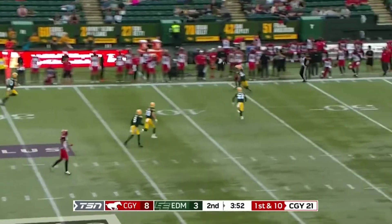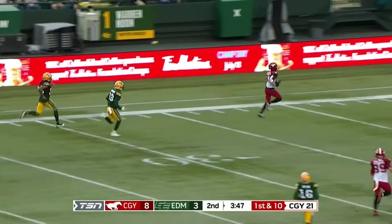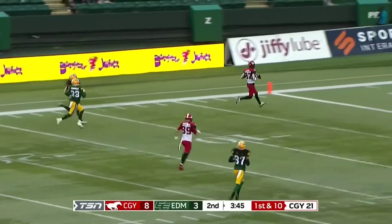Mitchell — far side — and he's got a completion to Malik Henry. Henry's got the jets on, he's gonna take it inside the 20 — 10 — touchdown!